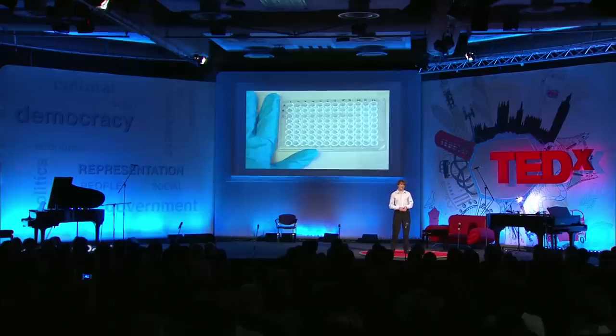Why are we so bad at detecting pancreatic cancer? The reason is our current modern medicine uses a 60-year-old technique — that's older than my dad. It also costs $800 per test, and is grossly inaccurate, missing 30% of all pancreatic cancers.